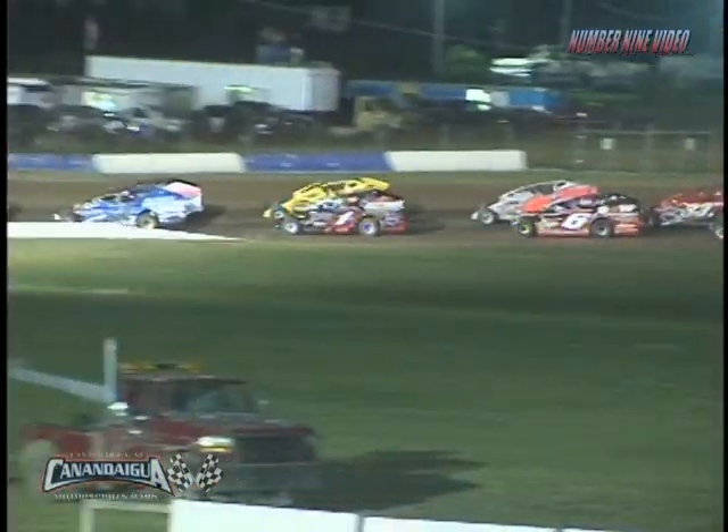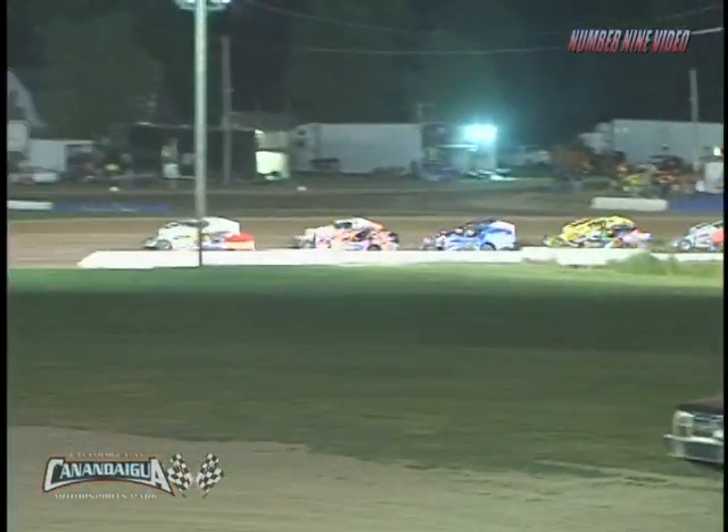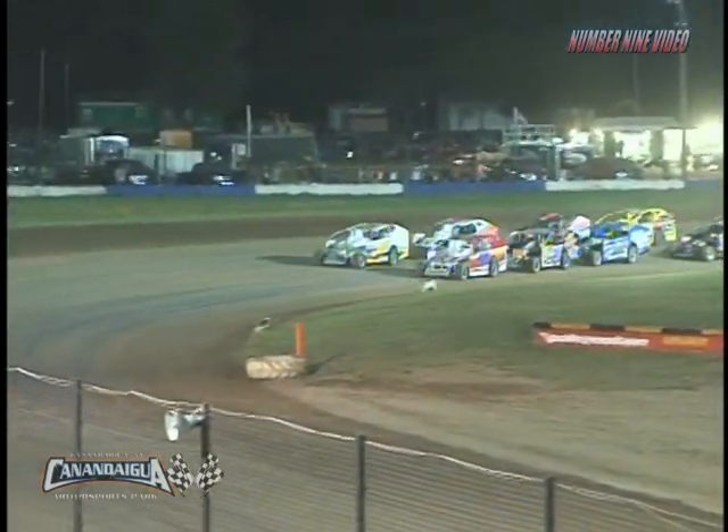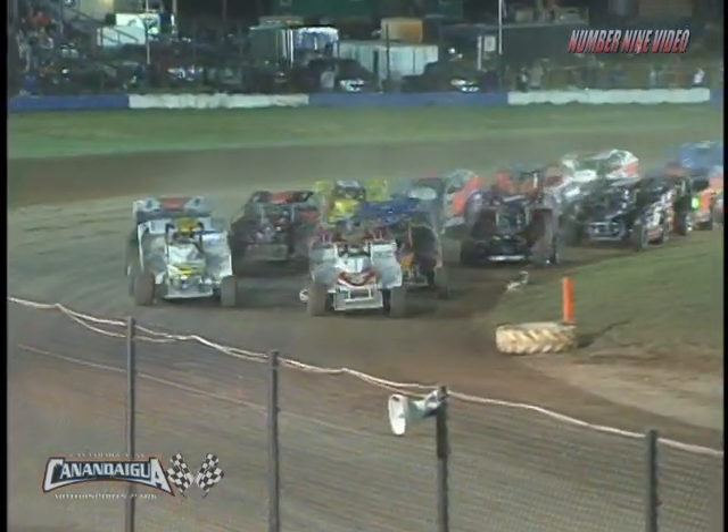Who's it going to be? How's it going to be done? Let's find out together. 35 laps for the Big Block Modifieds at the Pole Position Raceway starting point. We are green.